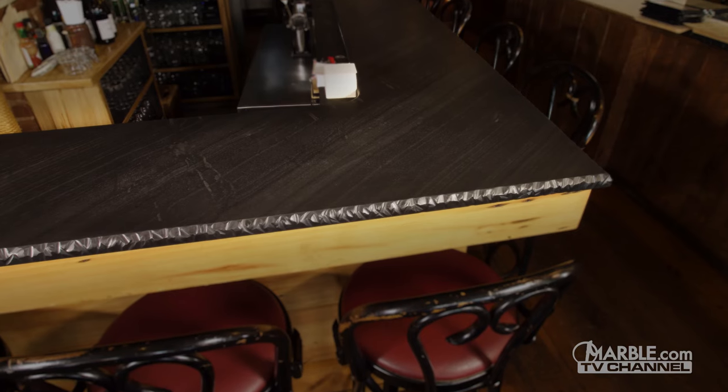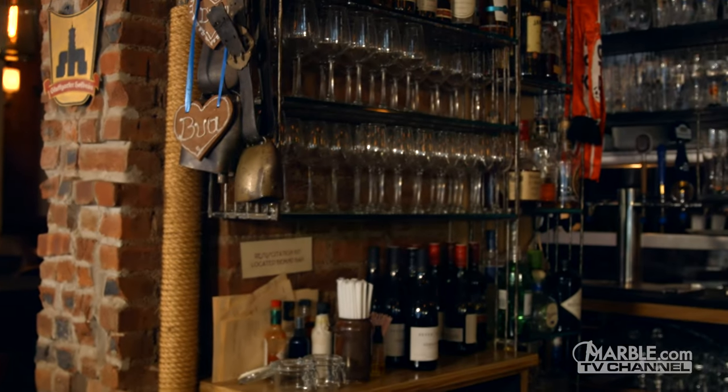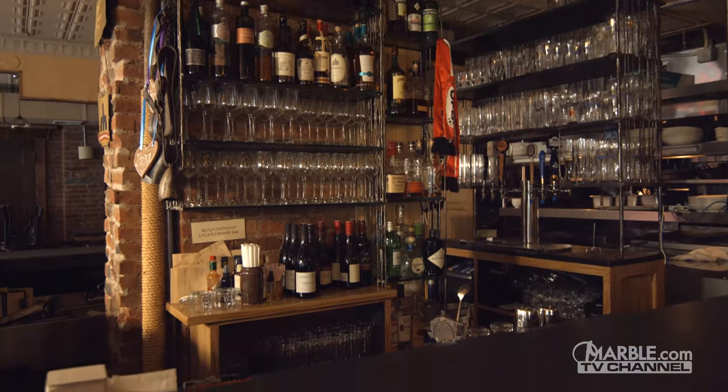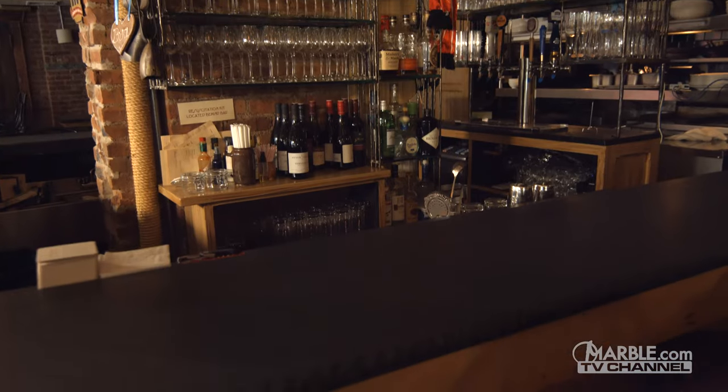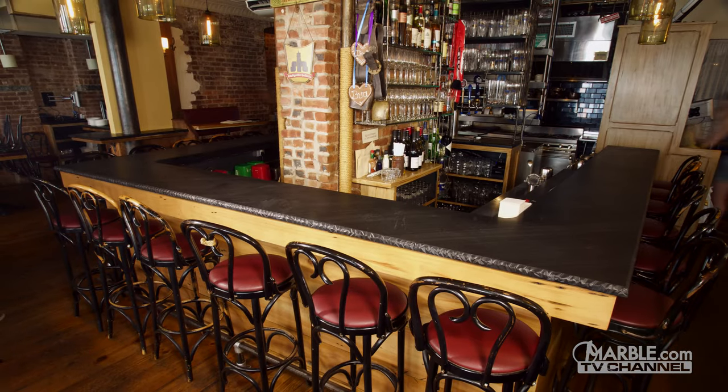Slate, such as the Pietro Cardoza that we see here, is a durable and attractive option. It has a low water absorption rate, which makes it ideal for high traffic bars. The interesting textured look of slate makes it unique from other stones. If you're looking for a resilient material for a busy bar while also achieving a modern style, slate is the perfect option for you.